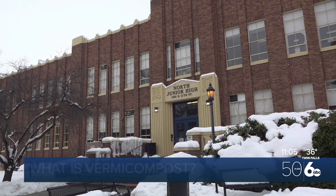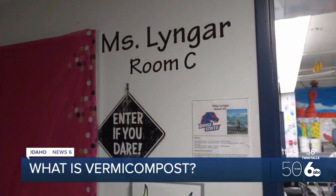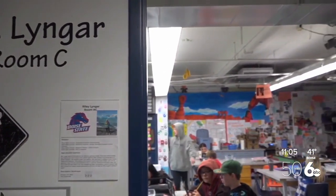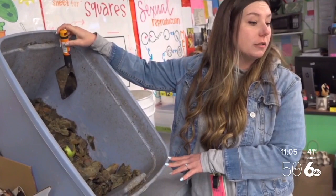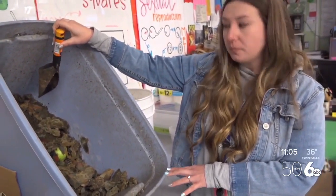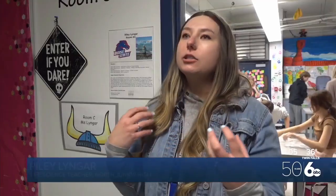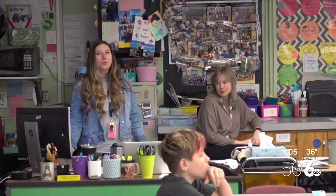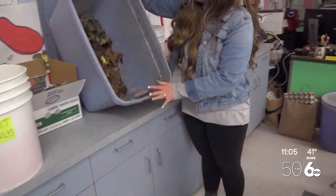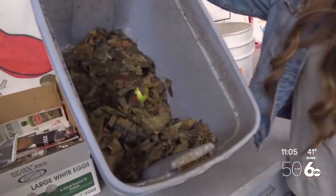At North Junior High in Boise, you'll find some interesting things growing in Ms. Lingar's 7th grade life science class. But don't worry, it's all planned. I like to teach science by doing science. So instead of just talking to kids about recycling, nutrient-rich soil, or the different organisms that are around, if they could actually see it and feel it and touch it and be a part of it, I think that's super important. And she's not all talk, as she's been teaching her students about a messy but important practice called vermicomposting.